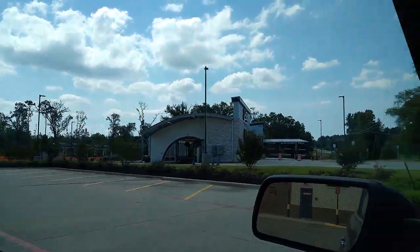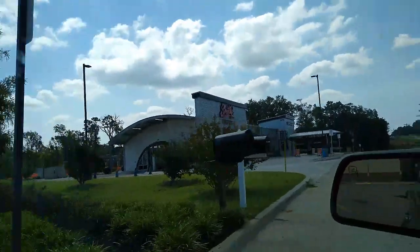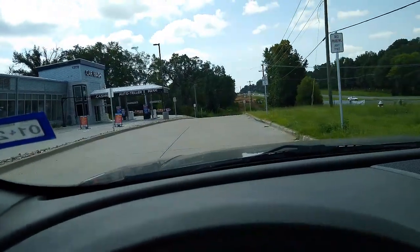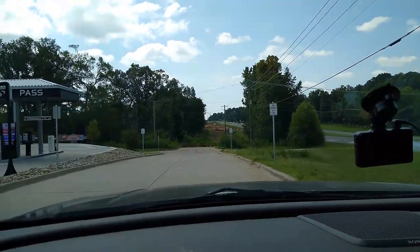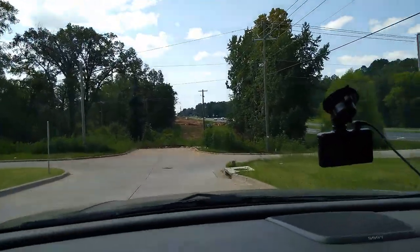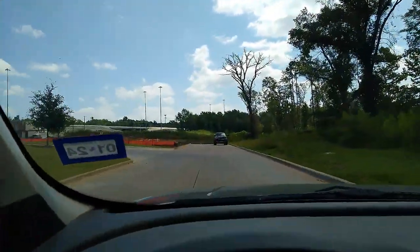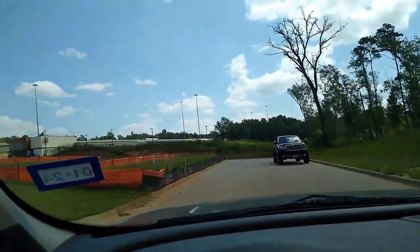And we've got a new Smitty's Car Wash. New little road here next to it. That's a road that's going to go somewhere eventually. And then we got this road here on the backside of Smitty's.